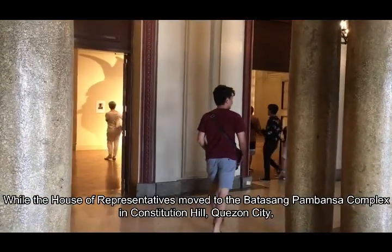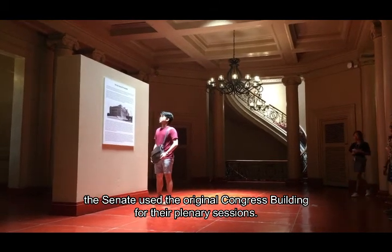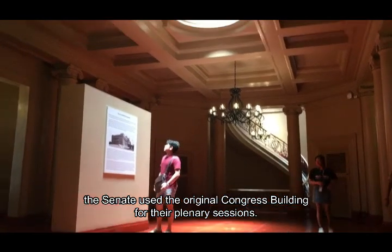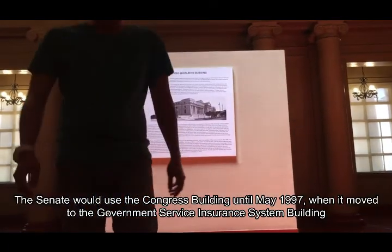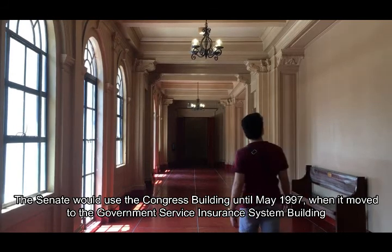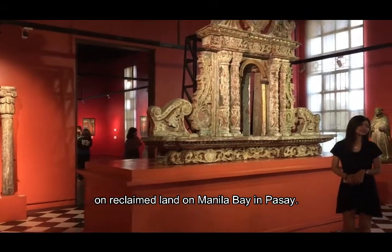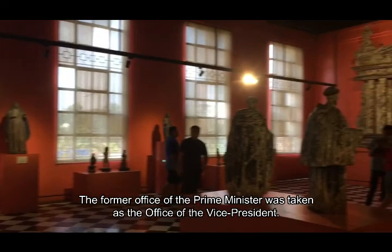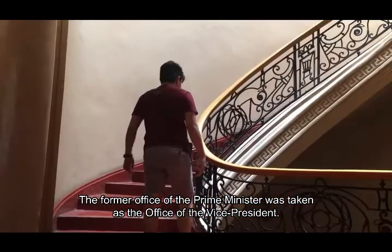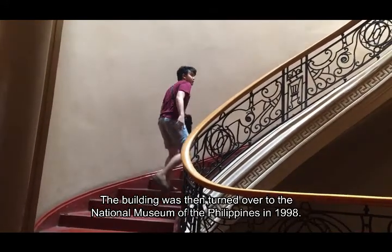While the House of Representatives moved to the Batasan Pambansa under the previous constitution in Quezon City, the Senate used the original Congress Building for their plenary sessions. The Senate would use the Congress Building until May 1997, when it moved to the Government Service Insurance System Building on reclaimed land at Ilaya in Manila. The former office of the Prime Minister was taken over as the office of the Vice President. The building was then turned over to the National Museum of the Philippines in 1998.